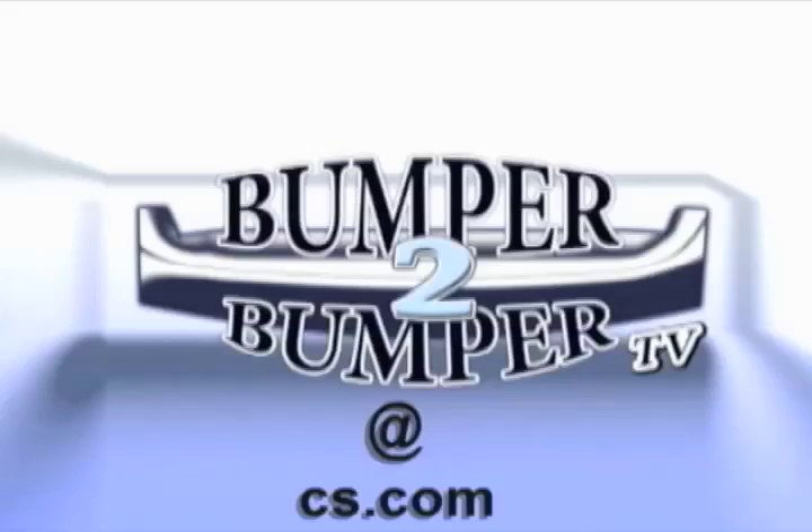Long story short, it's a fun vehicle. You can tell the greenies to kick rocks. We want to know what you think, so email us — the address is bumperstobumperstv@cs.com.